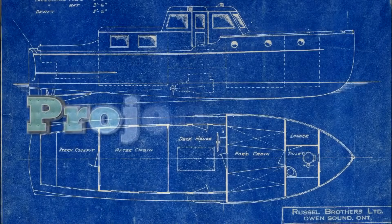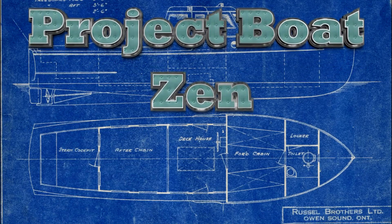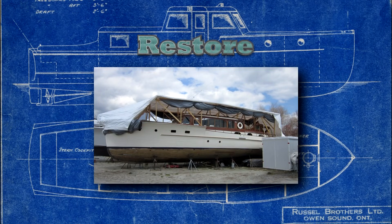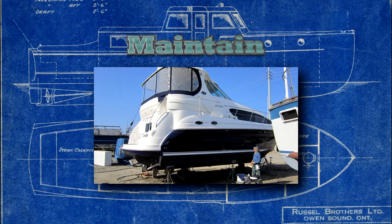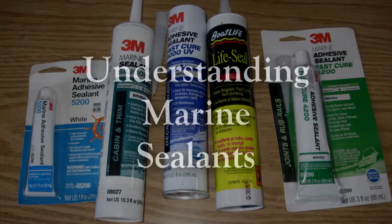Marine sealants are probably one of the most misunderstood materials your average boat owner is going to have to use. Welcome aboard. I'm Captain Wayne Canning and I'll be your host today on this Project Boat Zen video.